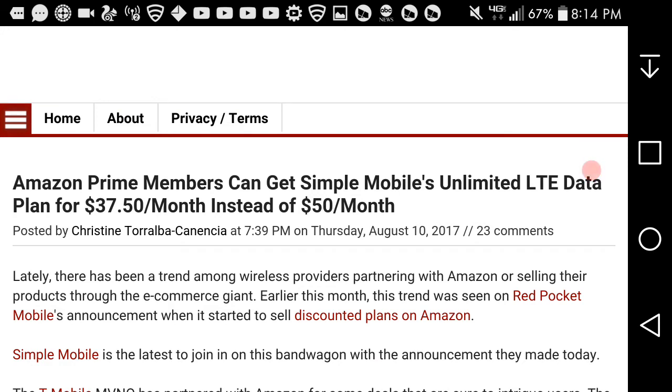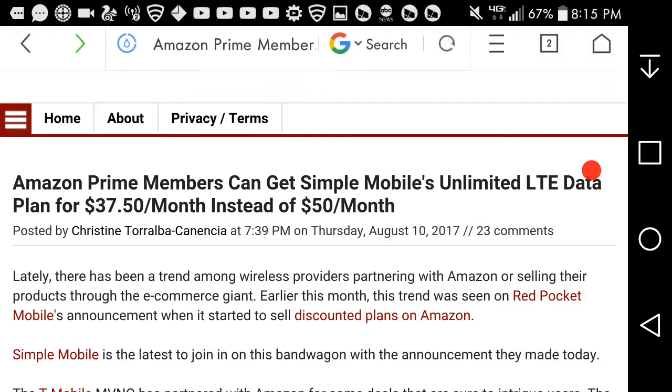Hey guys, LGB20 user here. Today I'm doing a video about Amazon and Simple Mobile. I'm on prepaid, so I came across an article here. If you guys have Amazon Prime and Simple Mobile, listen up.